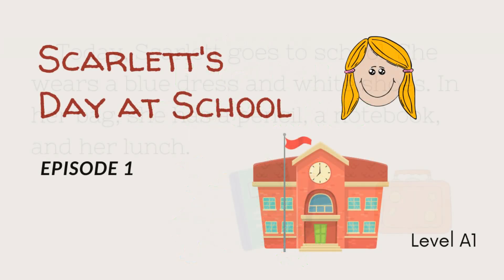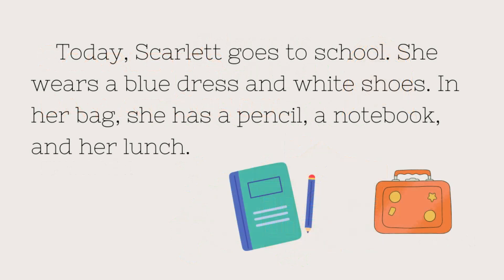Scarlett's Day at School. Today, Scarlett goes to school. She wears a blue dress and white shoes. In her bag, she has a pencil, a notebook, and her lunch.